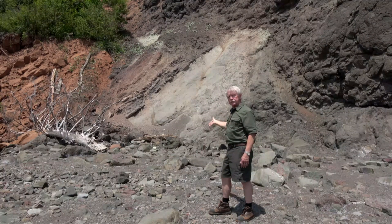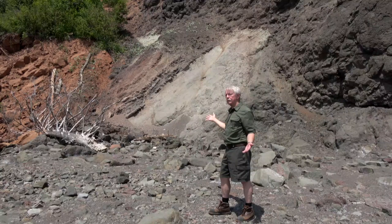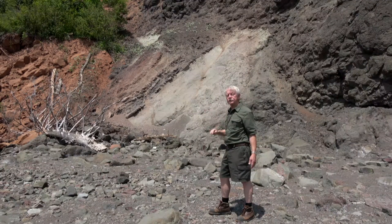They're at an angle now because of faulting and earthquake activity that occurred about 125 million years ago, which tilted all of the rock formations in this area. They are now fault blocks that make up the headlands in this area.